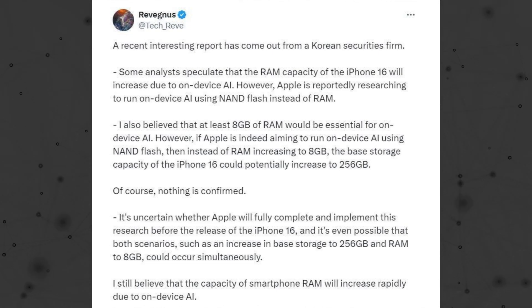Apple might choose to bolster both RAM and storage, making 8 gigs of RAM and 256 gigs of storage the standard across the lineup.